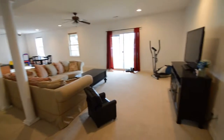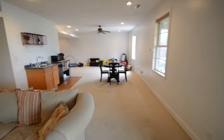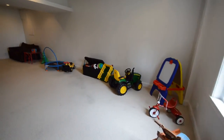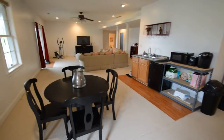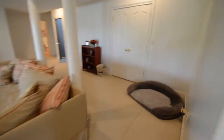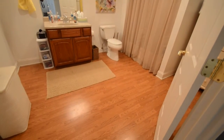Here's the finished walkout basement. There are three different areas with unfinished storage space in the basement as well. And here's your fourth bedroom, your third full bath, and another storage area.